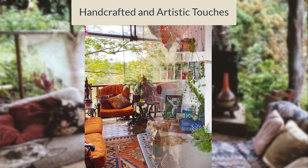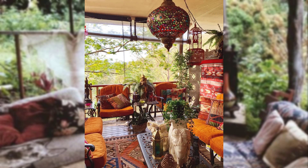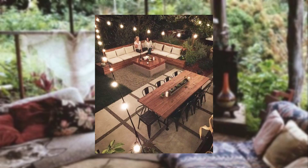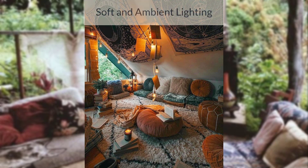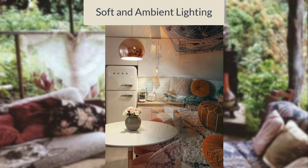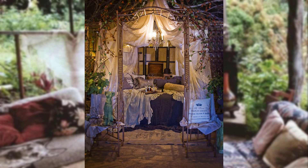Hand-crafted and artistic touches. Include hand-crafted elements like handmade ceramics, artisan pottery, or DIY wall art to infuse your Bohemian kitchen with artistic expression. Soft and ambient lighting. Install soft and ambient lighting fixtures such as Bohemian-inspired pendant lights or vintage-inspired Edison bulbs to create a warm and cozy atmosphere.